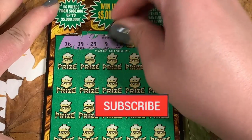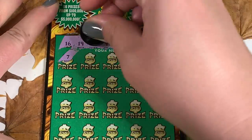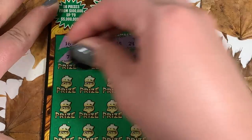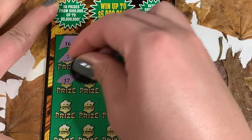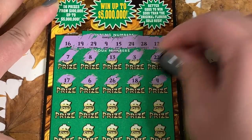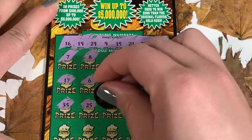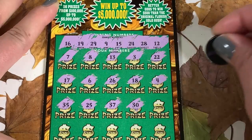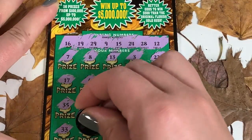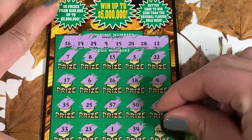Our numbers to match are 16, 19, 29, 9, 15, 24, 28, and 12. We start with 7, 8, 13, 3, and 22, then 17, 6, 26, 18, and 4, then 35, 25, 37, 30, 30, and 20. The last row: 33, 23, 23, 1, 34.